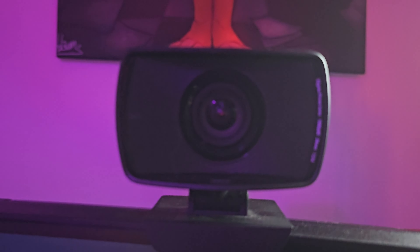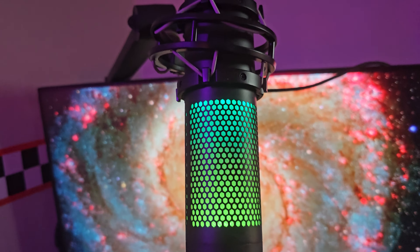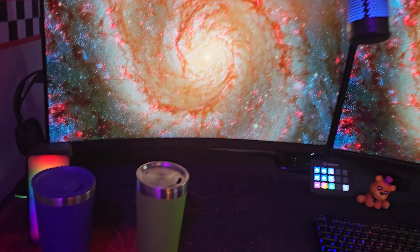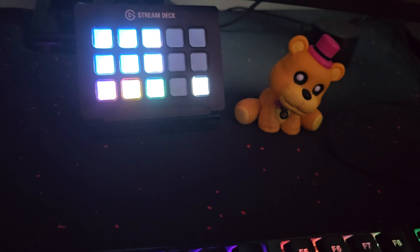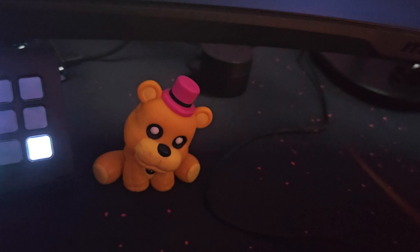Right here is an Elgato key light, and an Elgato webcam which does incredibly good quality for a webcam. Here's the HyperX Quadcast mic, which is what I use for pretty much every single video I've ever made. And obviously, because I'm British, we have two cups of tea on the desk at all times.